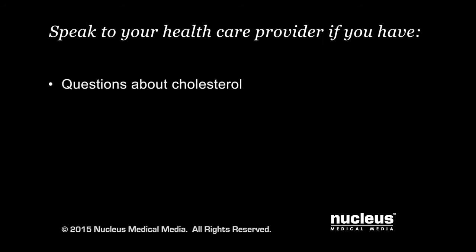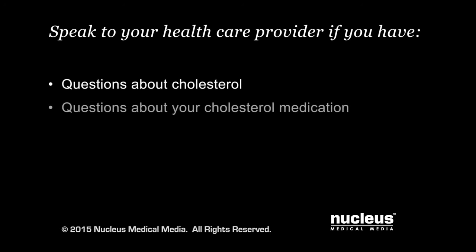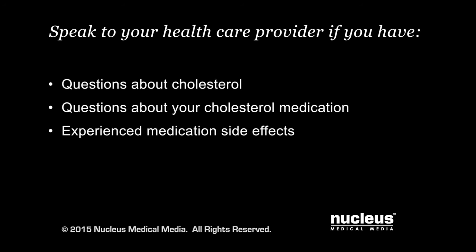If you have questions about cholesterol or any medications you've been prescribed to help manage your high cholesterol, speak with your health care provider. It is important to take your medications as directed by your provider and report any side effects you experience.